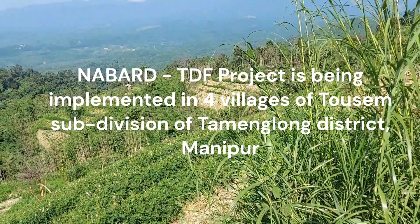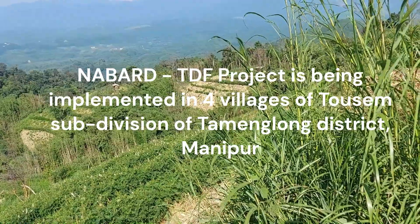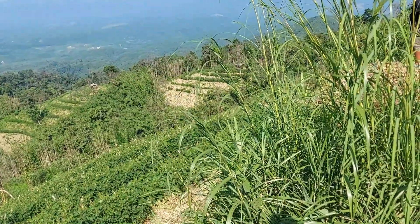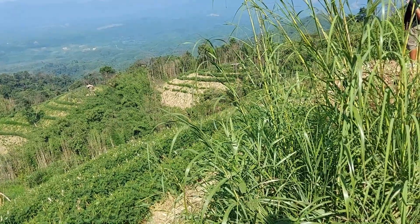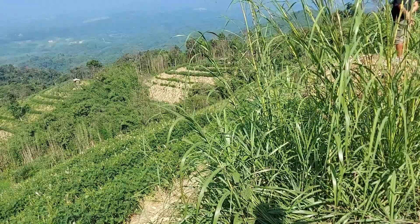21st of October 2023, this is the new SALT area of village Aben, and this is under the NABAD Tribal Development Fund project. We have incorporated SALT into the TDF model.